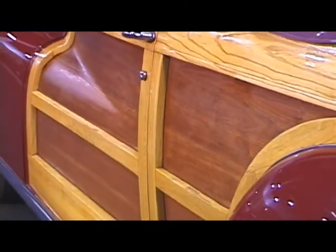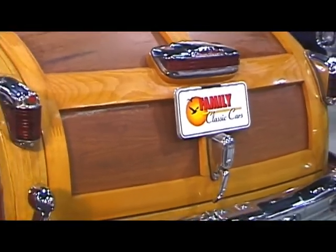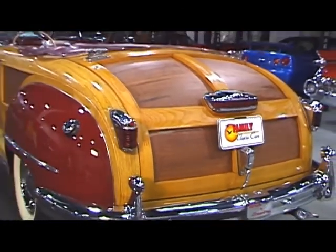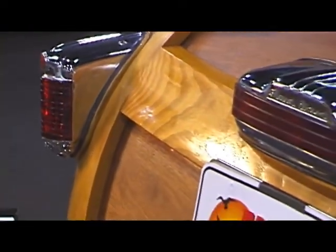This beautifully restored convertible is equipped with the Chrysler Spitfire inline eight-cylinder motor, known for its smooth operation and low-end torque. Also equipped with the fluid-drive transmission, which is a semi-automatic unit, and a power convertible top.